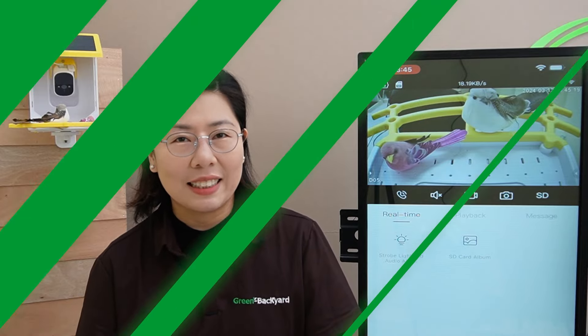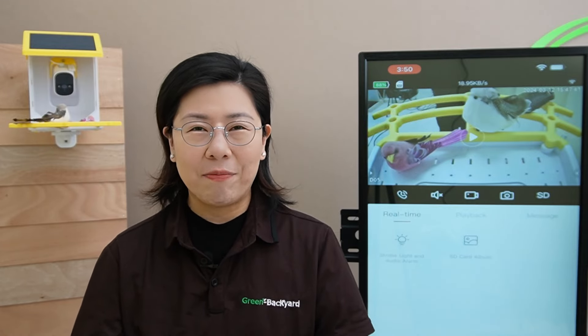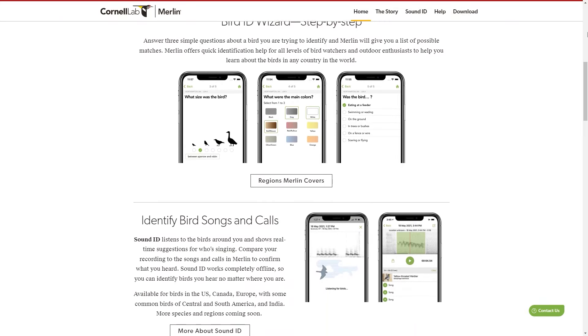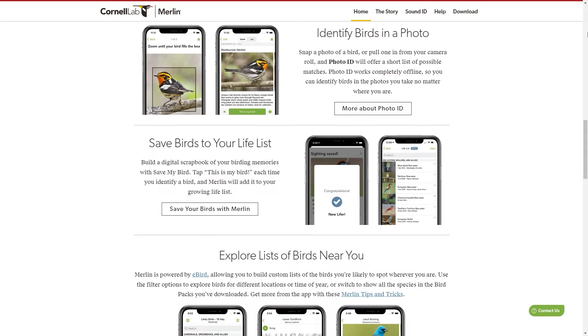In conclusion, this smart bird feeder camera is not just a tool, but a portal to the natural world. And for those curious about the species visiting your feeder, we've got you covered. You can visit the link in the description to access a free bird recognition feature, where you can upload pictures or videos captured through our Green Backyard application for instant species identification. Let's embrace the future of birdwatching with our smart bird feeder camera and discover the joy of nature's beauty through technology.